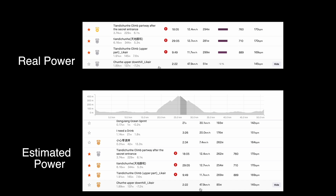Time for a downhill section. The real power for this descent was 51 watts and it took 2 minutes and 22 seconds. The estimated power was 85 watts. So in this case the estimated power is much higher than my real power. Let's check another one to see if it's the same.